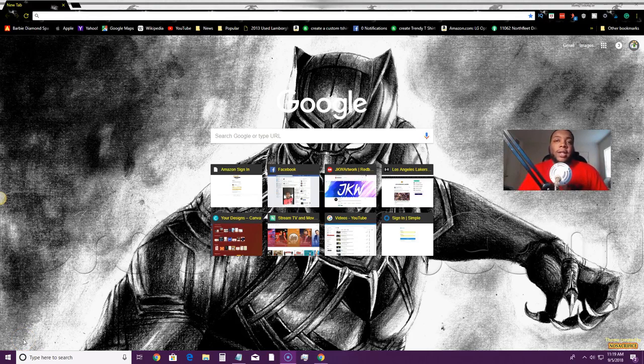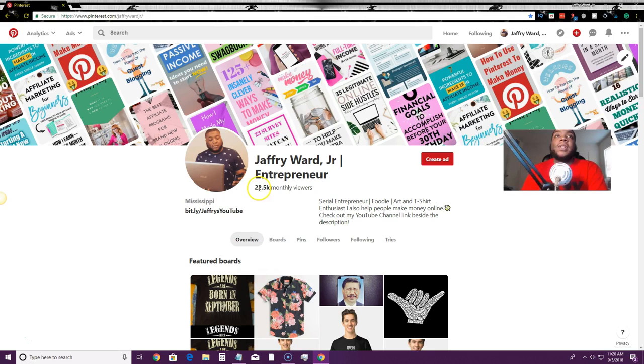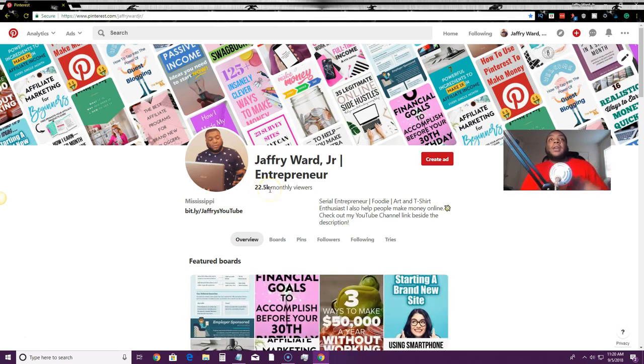Hey guys, welcome back to the Pinterest marketing course part two. Today we're going to be talking about how to get Pinterest followers. This is a method I'm currently using to build up my Pinterest following — I'm actually using these skills and tactics myself. Yesterday on my last video I had 6.7 million monthly viewers on my Pinterest page, but today if I go back to my page it has increased to over 22,000 monthly viewers.